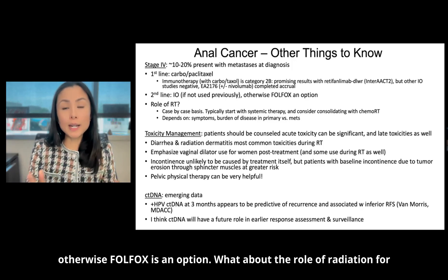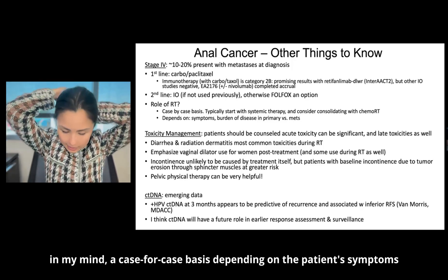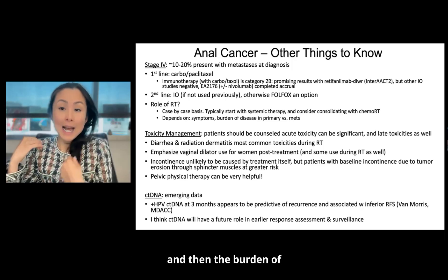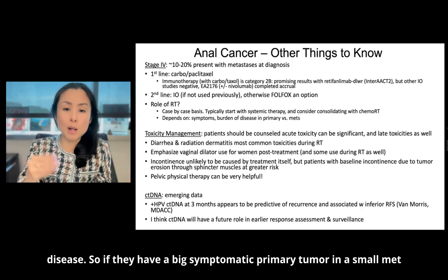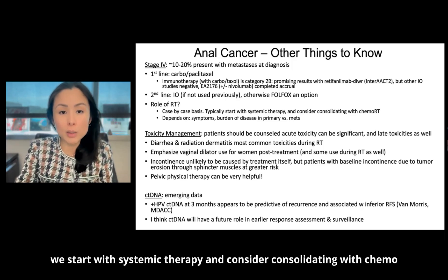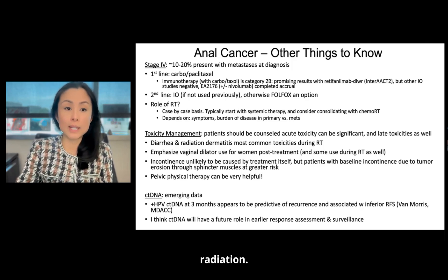Regarding the role of radiation for stage four, this is really a case-by-case basis depending on the patient's symptoms and burden of disease. If they have a big symptomatic primary tumor and a small met or vice versa — generally we start with systemic therapy and consider consolidating with chemoradiation.